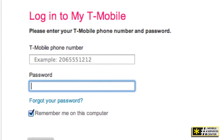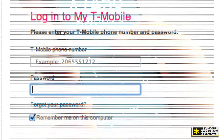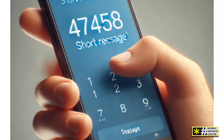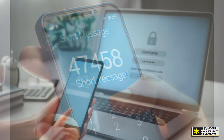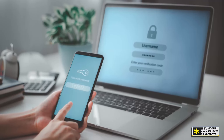Contact T-Mobile support. If the message still seems unclear, don't hesitate to reach out to T-Mobile customer service. They can confirm whether it's legit and what its purpose is. Now, on to the safety tips.